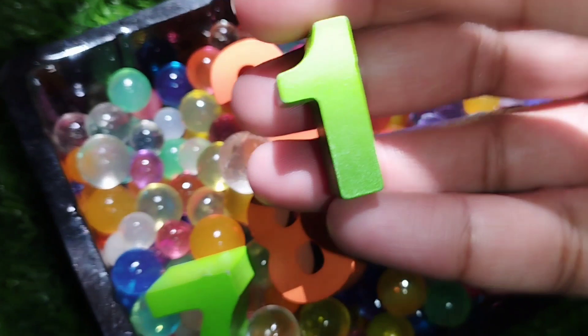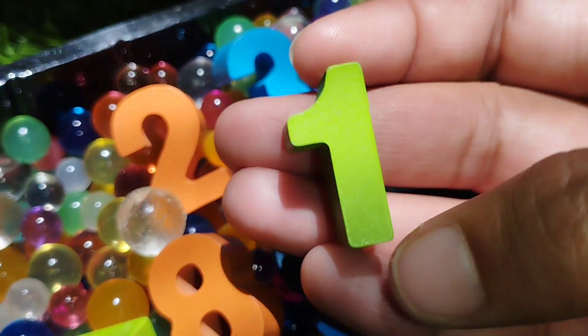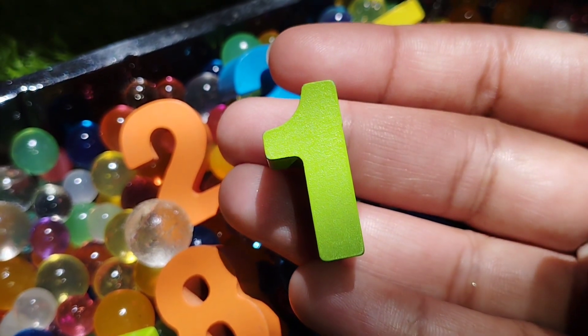The first number is number 1. This is number 1. Number 1.